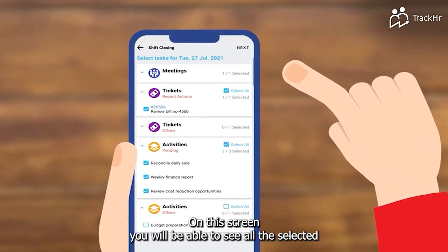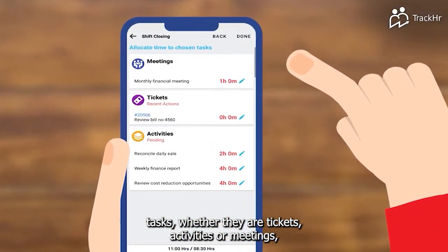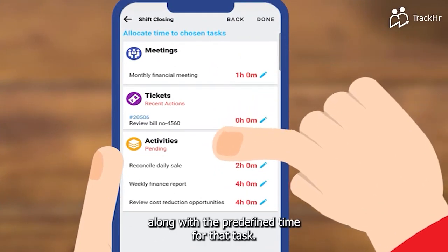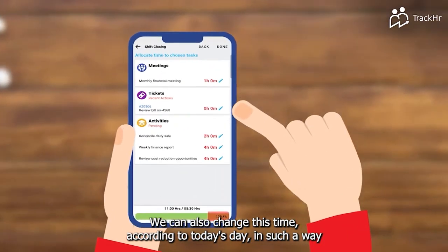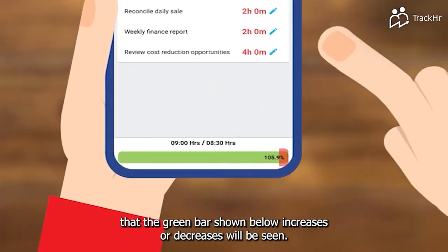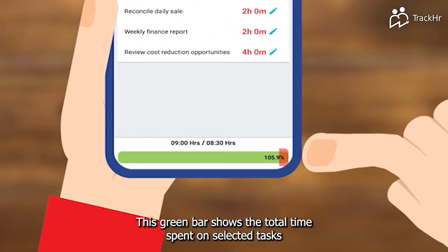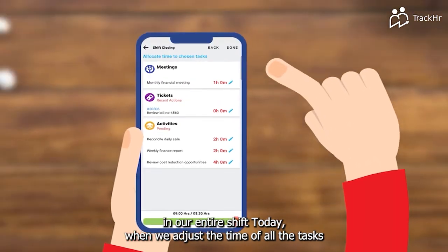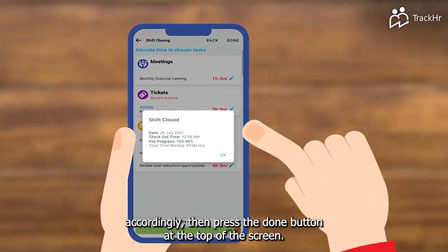On this screen, you will be able to see all the selected tasks — whether they are tickets, activities, or meetings — along with the predefined time for that task. We can also change this time according to today's day. The green bar shown below increases or decreases accordingly, and shows the total time spent on these selected tasks in your entire shift today. When we adjust the time of all the tasks accordingly, press the done button at the top of the screen.